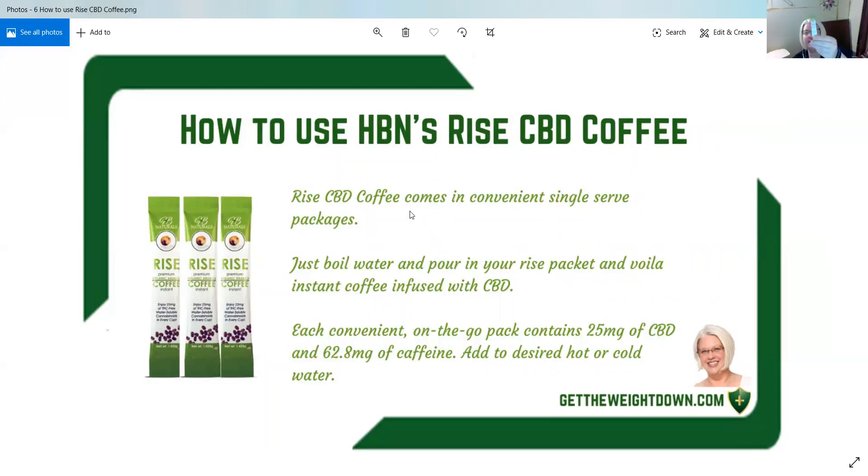Rise CBD coffee comes in convenient single serve packages — teeny little packages. You just boil water and pour in your Rise packet and voila, instant coffee infused with CBD.